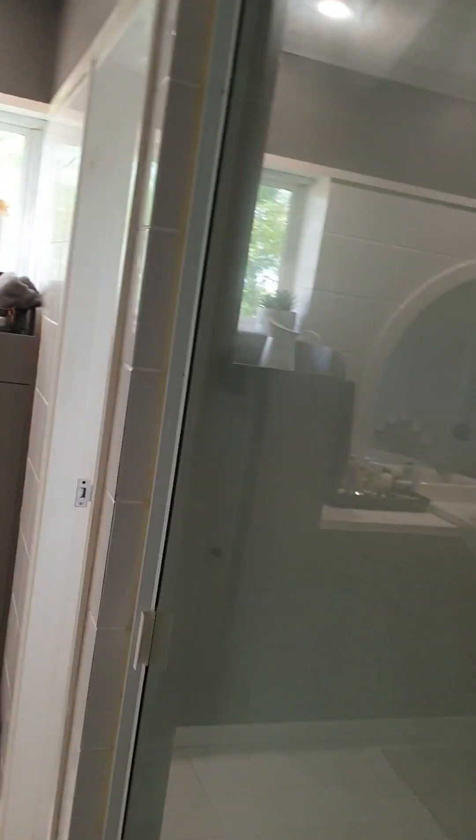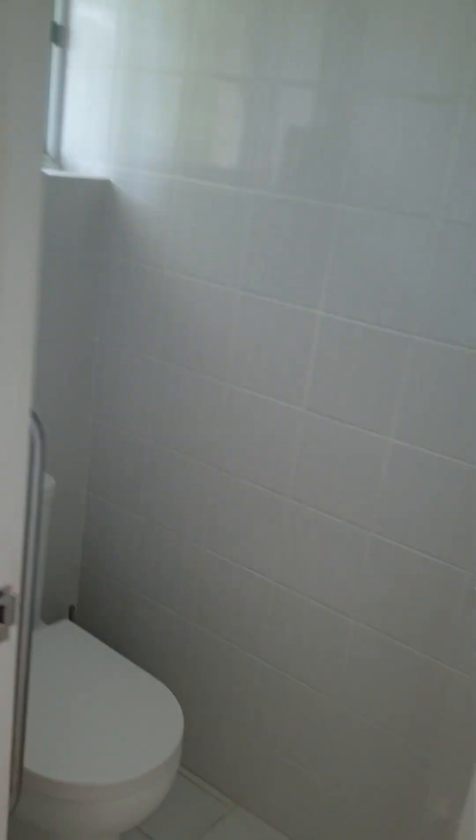Okay, we go around here and this is the main or the master bedroom — and it is a master. Just the ensuite alone is just, wow. They've got a big bath there, and it looks like there'll be a little bit of a spa bath happening inside as well. Lots of room for the vanity, toilet — you can close the toilet door as well, which is great, nice and private. And you've got the shower.